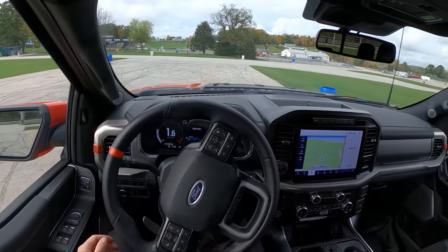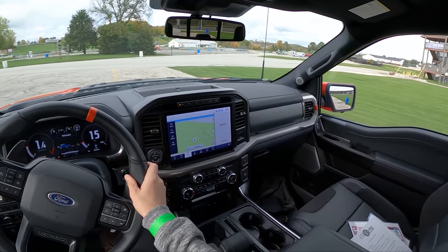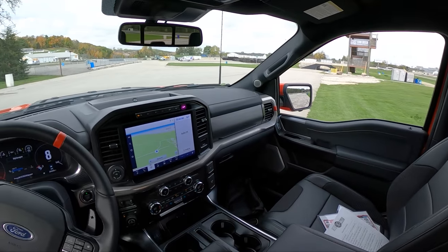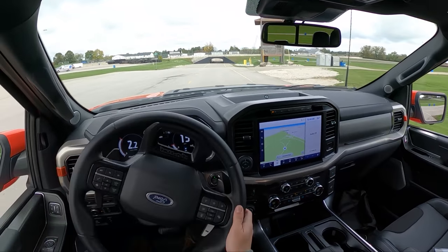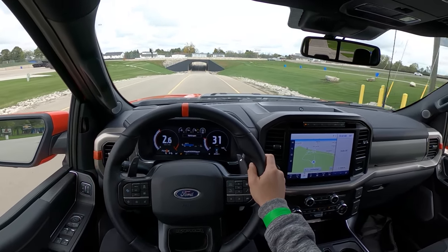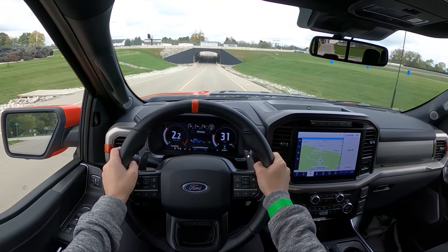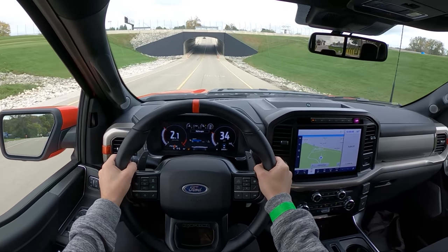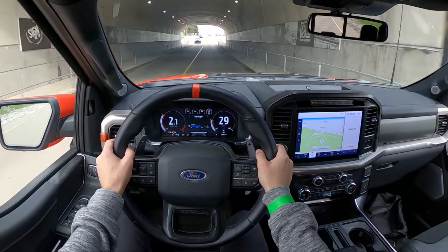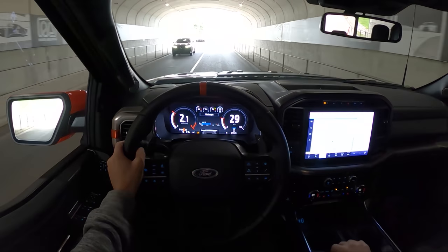For how long this truck is, it has a decent turning radius — that's a relief. I've always really loved driving Raptors; I think they're some of the most fun trucks you can get. The way the suspension reacts over bumps just driving around normally makes you feel like you're in a really special truck, almost like a Baja vehicle.